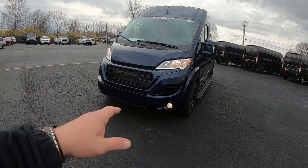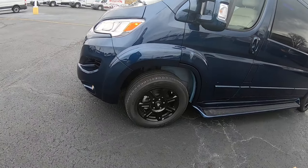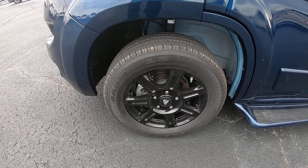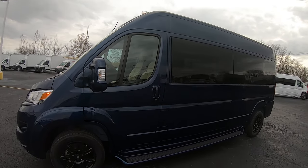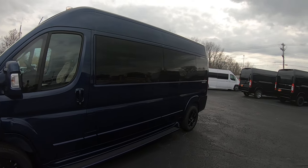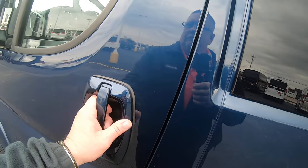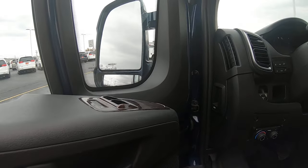We do have fog lights in the front. This is equipped with 17-inch black painted wheels, Goodyear radials. Now it does have the running boards the length of the van here. You've got privacy glass throughout the rear. We do have power mirrors and power locks.